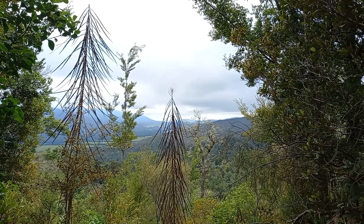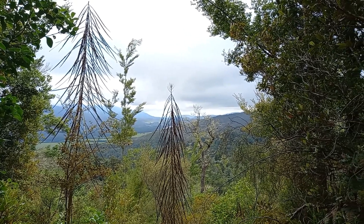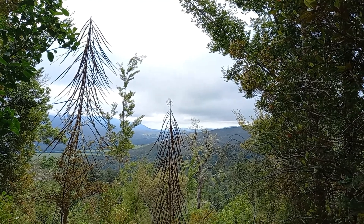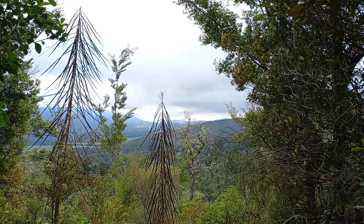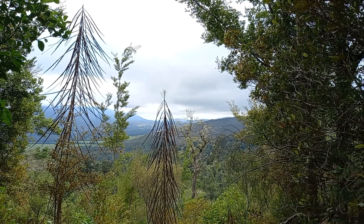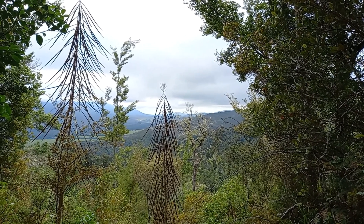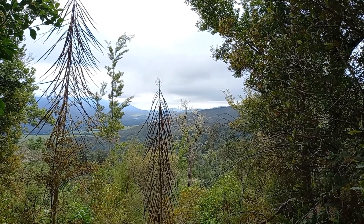So I'm roughly around about 3km into the track, I'm just having my first break. This is the view that you can see down. If the clouds weren't there you'd be able to see Golden Bay out in the distance but it's too cloudy. Just having a 5-minute break and then I'll start walking again.